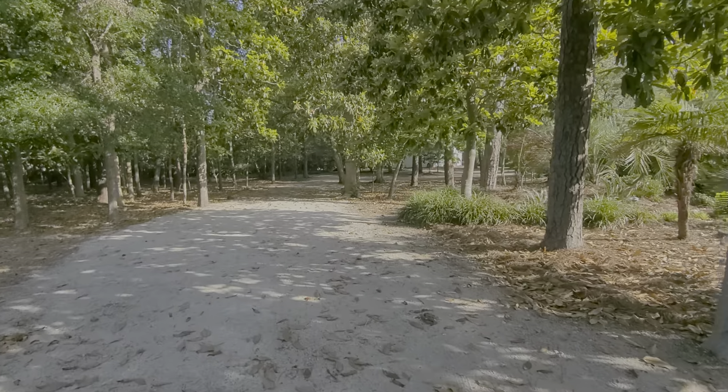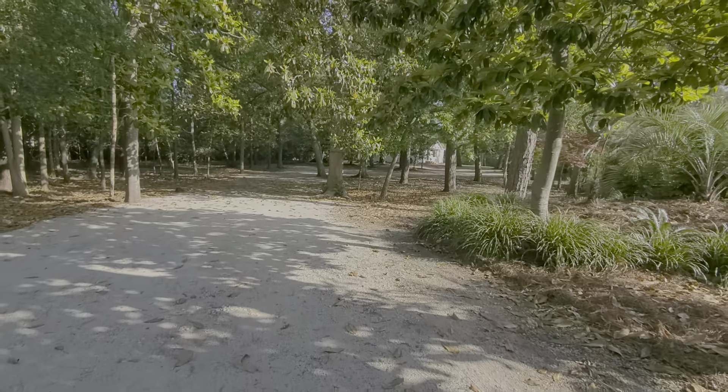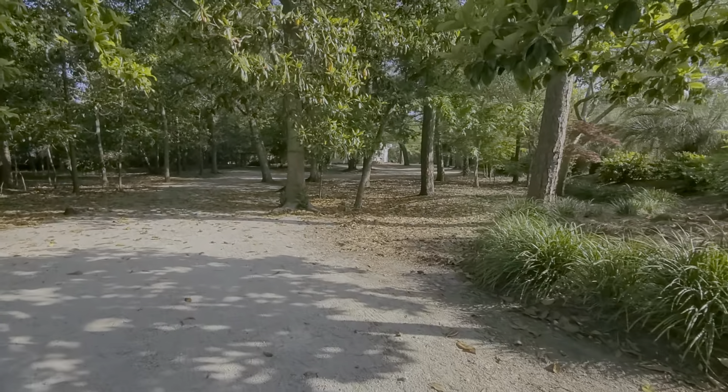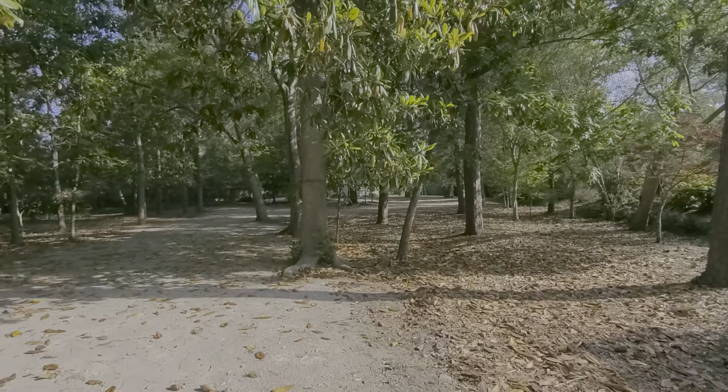Welcome to 153 Pine Tree Lane in beautiful Briarcliff Acres. This is like coming up to an enchanted cottage in the woods — this is such a beautiful site and such a great location.